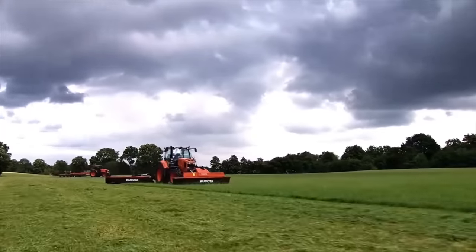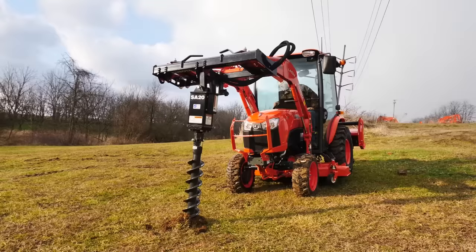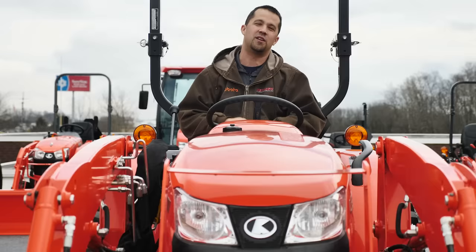Messick's - a helping hand with your land. Mel from Messick's here today to have a conversation with you about hydraulic flow on a compact tractor. A couple weeks ago, we did a video showing running a hydraulic auger on the front of a small machine. A lot of you commented down below about the speed that that auger ran and why manufacturers can't just give us more flow. Today we're going to talk about some of the engineering reasons behind that.